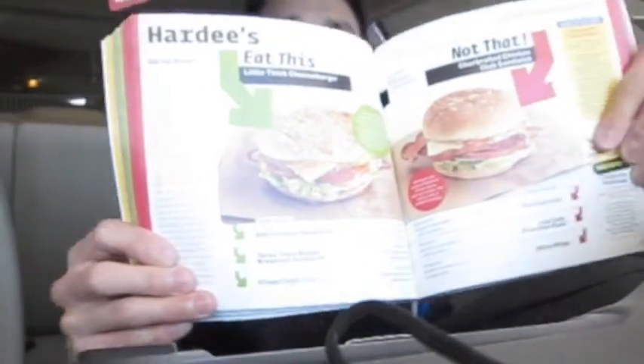The book is mostly pretty positive and it's a popular one. The whole basis is to choose certain foods over others, whether in the supermarket or at a fast food joint. For instance, at Hardee's: eat this — the Little Chicken Cheeseburger at 450 calories — over not that — the Charbroiled Chicken Club Sandwich at 560 calories. So based on that premise, you'd eat about 100 fewer calories. That's pretty much what the book's basis is.